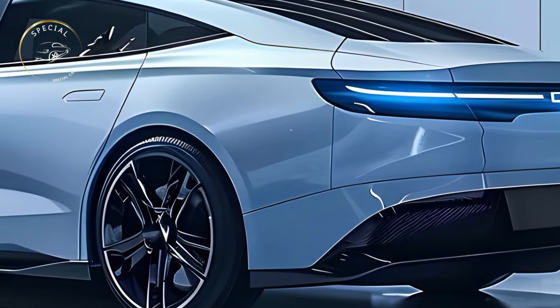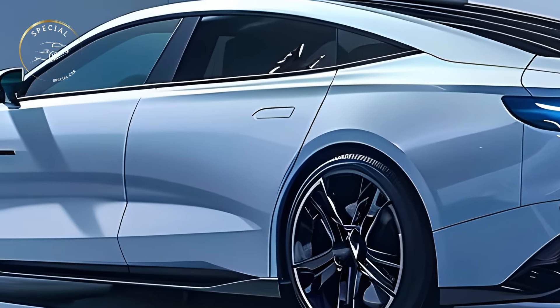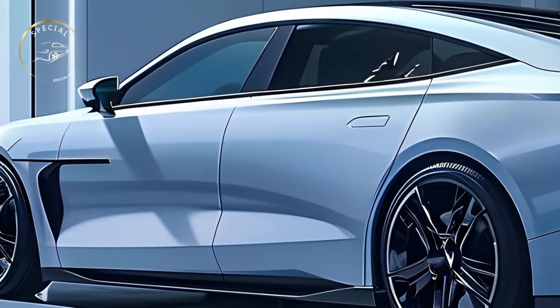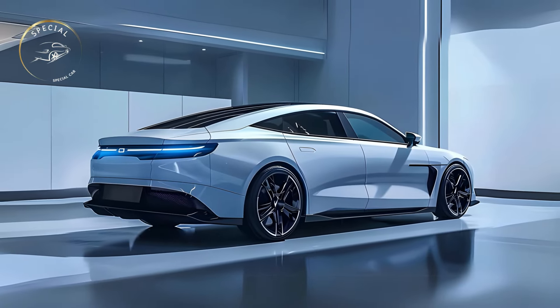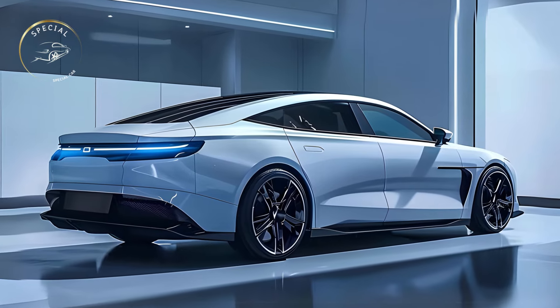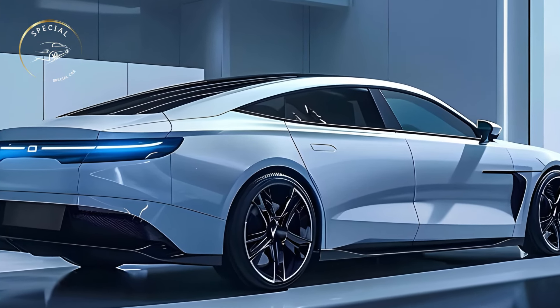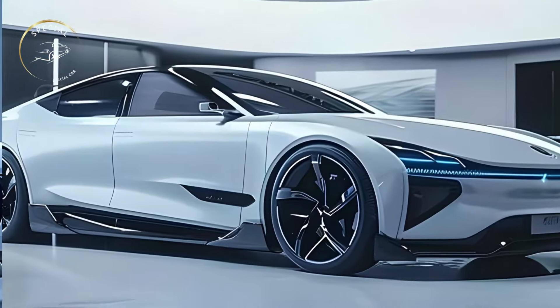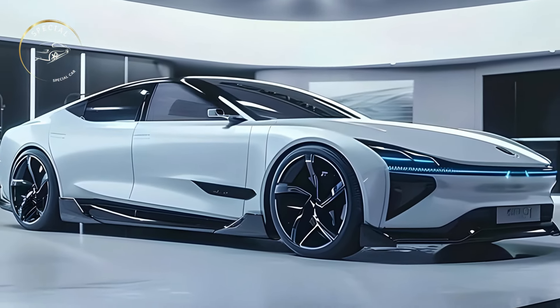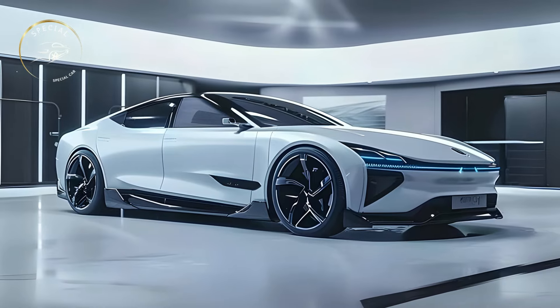Inside the 2025 BYD SEAL EV, drivers and passengers find a stylish, futuristic cabin. High-quality materials and minimalist design dominate the inside, which emphasizes user-friendly technology. The vehicle's infotainment system is controlled by a big central touch screen on the dashboard, allowing smartphone and other device connectivity. The digital instrument cluster displays all vital information without distraction, keeping drivers informed.